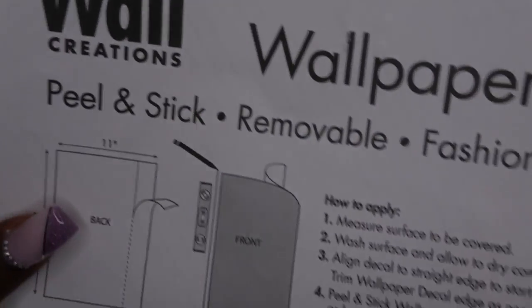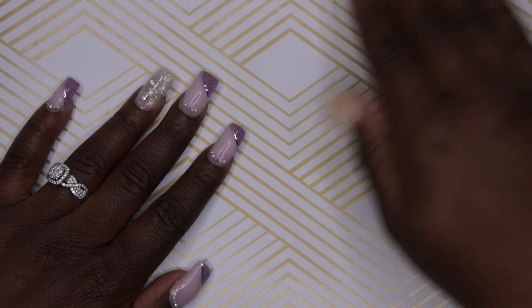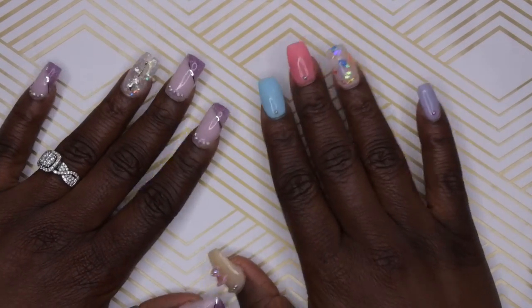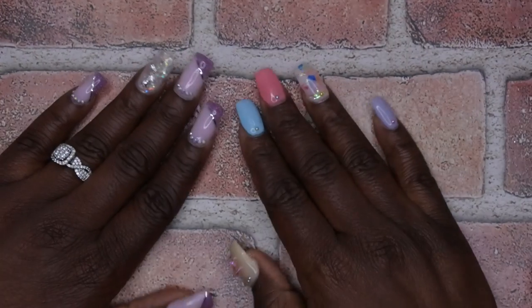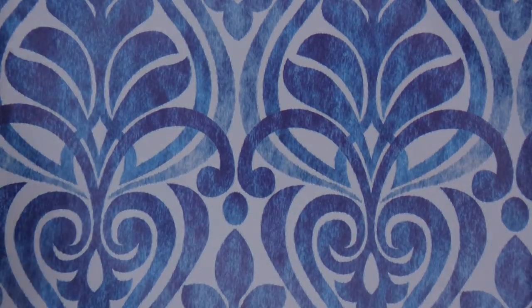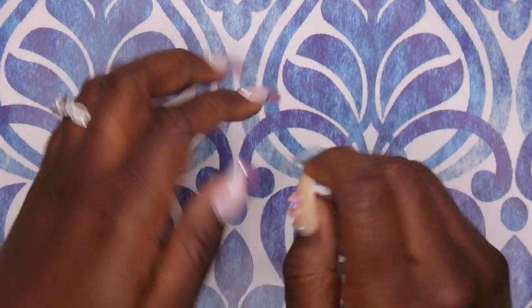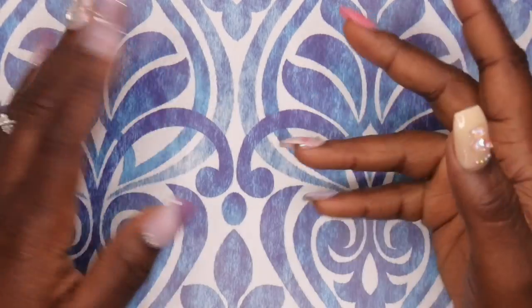These are actually removable wallpaper — you're supposed to peel and stick them on the wall — but I thought they'd be cute as backdrops for my videos. I picked these up from Dollar Tree for a dollar twenty-five, and I thought they were really cute. This is one background, I also picked up this wood finish background, a brick background — maybe for graffiti nails — and another really adorable one. I'm trying to be more festive with my backgrounds.